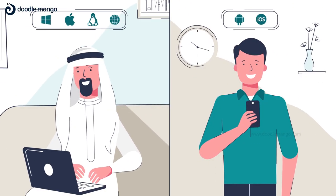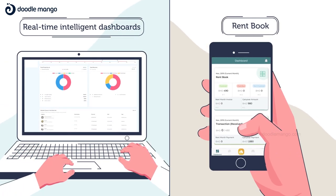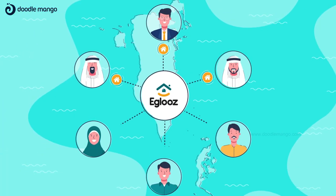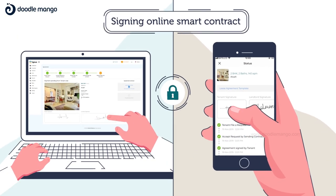Igloos' website and mobile applications have unique features like rent book and real-time intelligent dashboards. Market your property to thousands of tenants and safely sign your smart contract online.